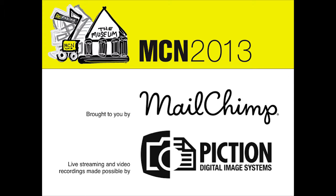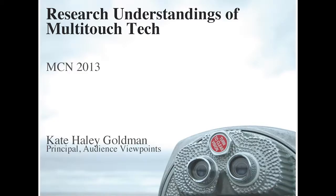I'm Kate Haley Goldman. I run an audience research and evaluation group called Audience Viewpoints. One of the things I specialize in is the evaluation of technology. I've been doing evaluation on mobile guides for over 10 years. I've done some augmented reality exhibits, a whole bunch of websites, and some mixed reality pieces. But what I'm going to talk about mostly today is multi-touch tables.